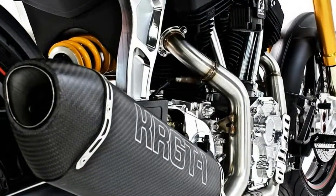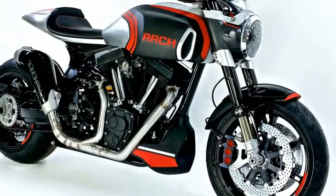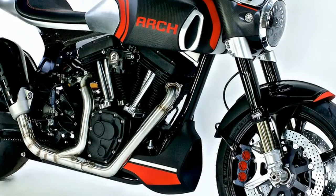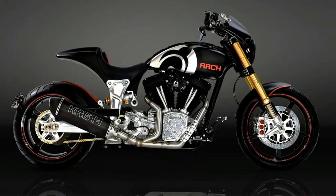A new Öhlins FR GT fork and proprietary shock will be standard. Arch needed something more than off-the-shelf kit for the performance cruiser, so Arch worked side-by-side with Öhlins to create suspension specifically designed for its machines.